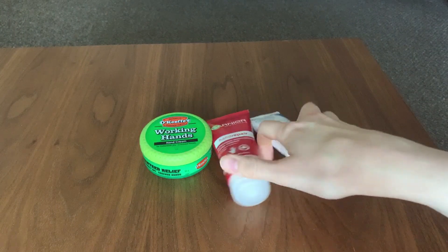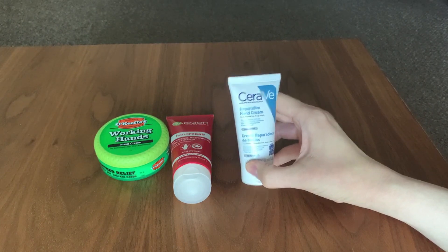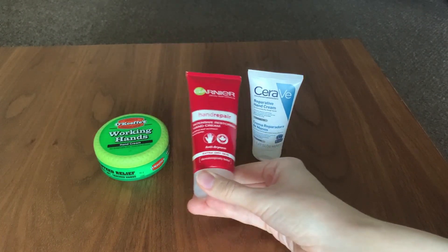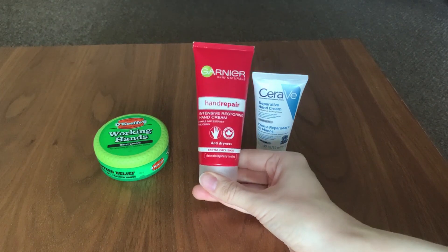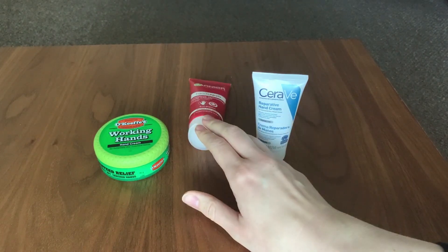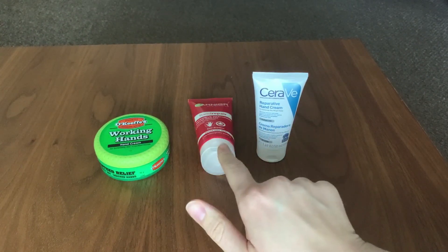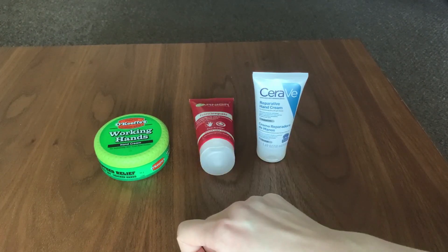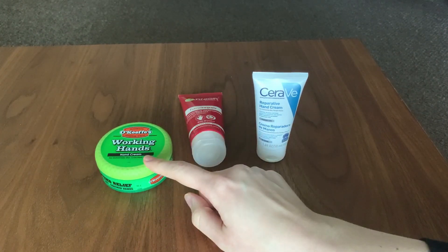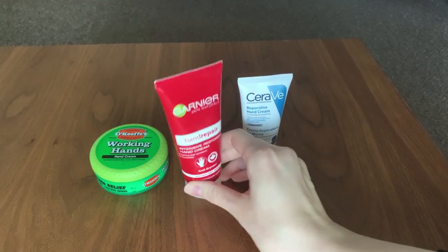Having used all three, CeraVe would be the first one I'd go to. If Garnier wasn't scented it would be my alternate choice — they're pretty similar in how they performed and how they feel. The only reason Garnier comes last is the scent, but genuinely there's not much difference between those two. So: CeraVe first, O'Keeffe's second, Garnier third — only because of the scent. I would go for O'Keeffe's if I want that little bit of oiliness. All three are very effective products for tackling dry skin.